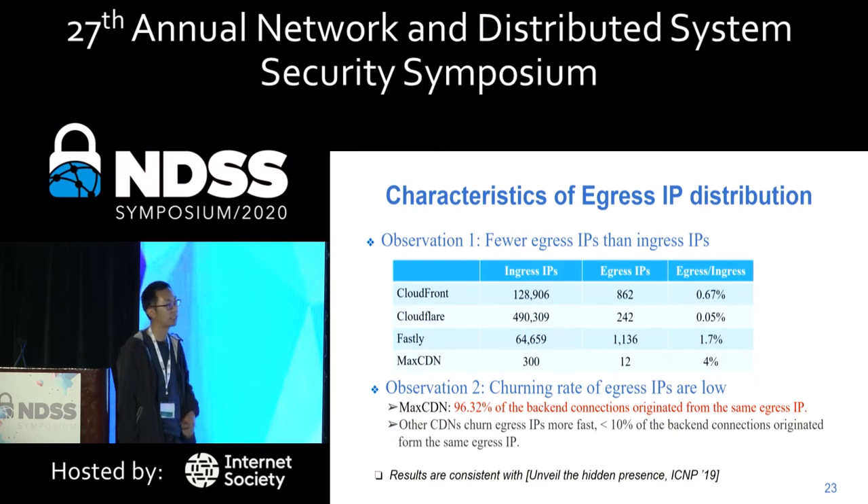From our measurements, we have two observations. First, CDNs have hundreds of thousands of ingress IP addresses, but their egress IP addresses are much fewer. Second, CDN egress IP address churning rates are low. For example, in MaxCDN, 96% of back-end connections come from the same egress IP address. These observations are consistent with a recently published paper at IMC 2019, which also measured CDN egress IP distribution.